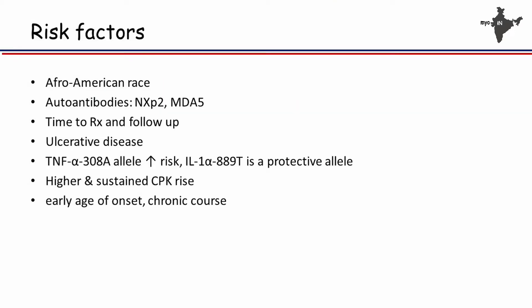Data from Ames also confirms that longer disease duration is associated with more likely calcinosis.